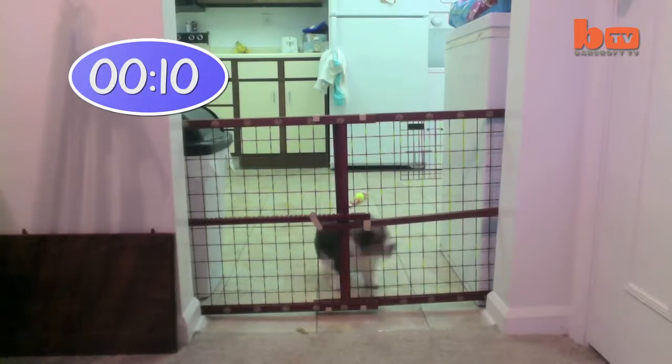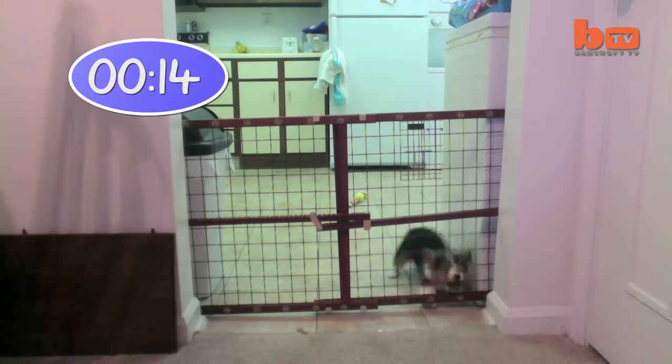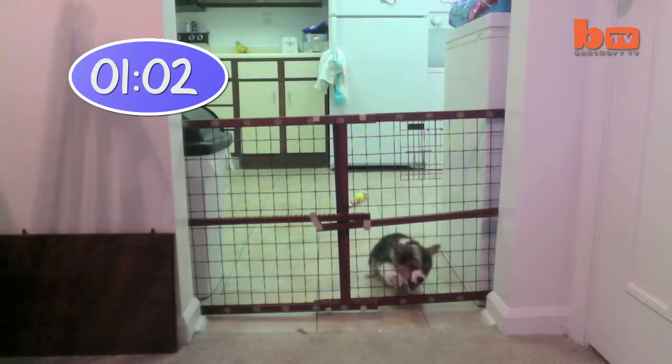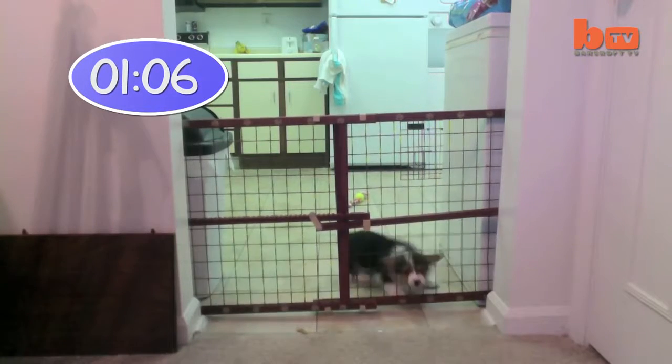But when he returns home — however short a time he's been away — Bo is always roaming free. So how does a dog so small get past a fence that size?